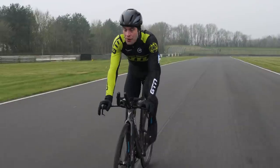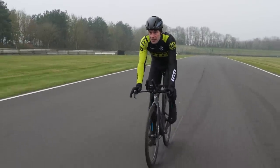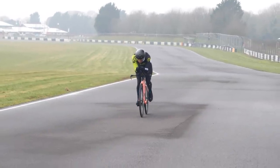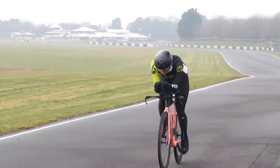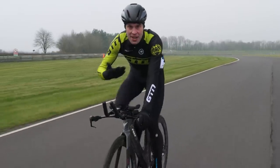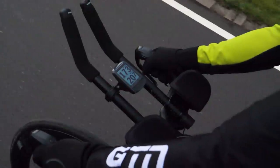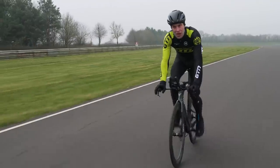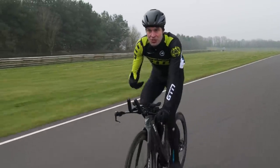The benefits of the power meter actually go far beyond simply this accurate and real-time feedback that they provide. It's also what you do with these numbers that can really make the difference. If you're new to using a power meter, I'd actually suggest you just head out as you normally do on your rides and start to observe the numbers that it produces for you. With time, you'll start to learn what's normal for you and how it changes with different efforts.